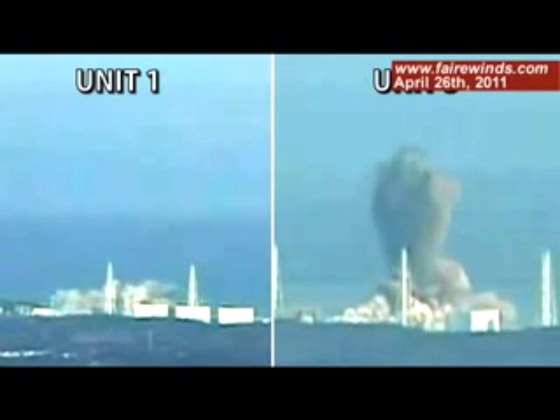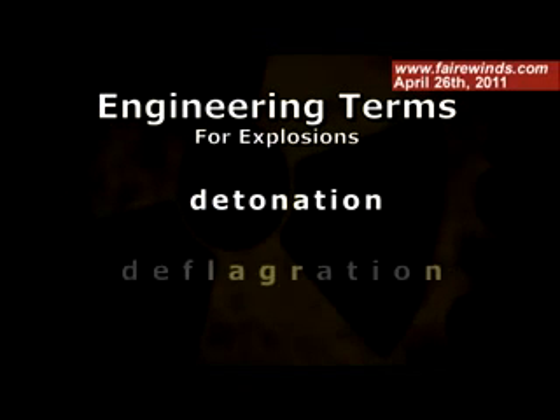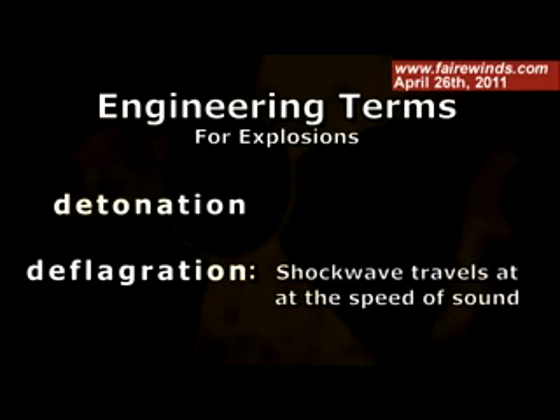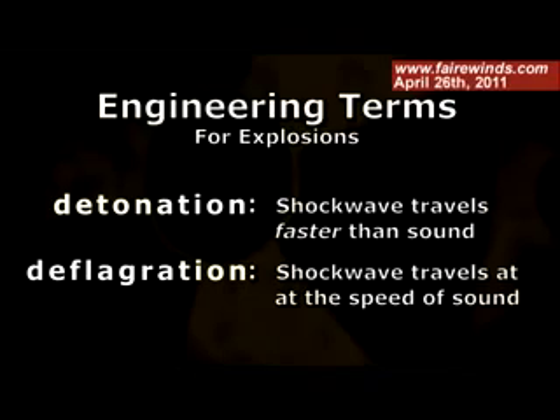The Unit 3 explosion is much more dramatic than the Unit 1 explosion. Engineers have a term called detonation and a separate term called deflagration. They're both explosions in lay terms, but a deflagration is when the shock wave travels at the speed of sound, while a detonation is when the shock wave travels faster than the speed of sound. A detonation is much more damaging than a deflagration. That may seem like a technical nuance, but it's really the difference between what happened at Unit 1 and what happened at Unit 3.